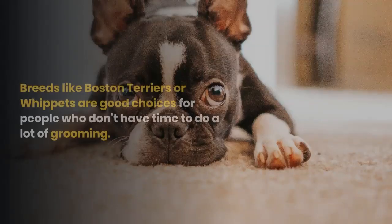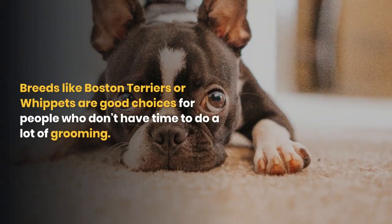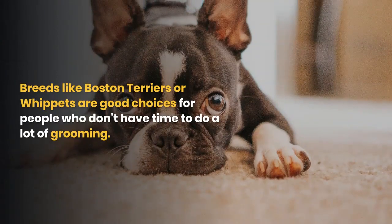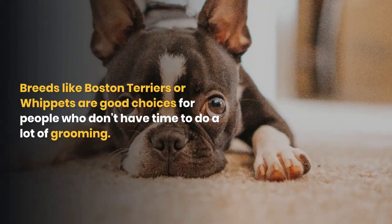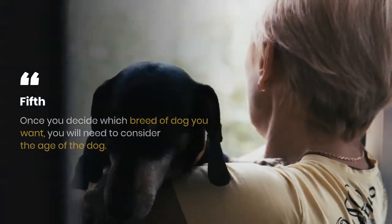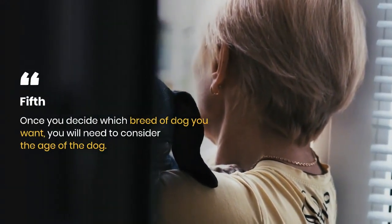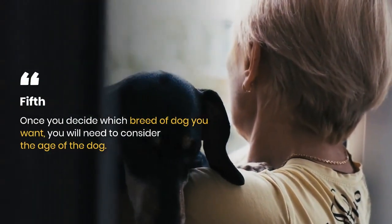Unless of course you plan to take your dog to a groomer. Breeds like Boston Terriers or Whippets are good choices for people who don't have time to do a lot of grooming.